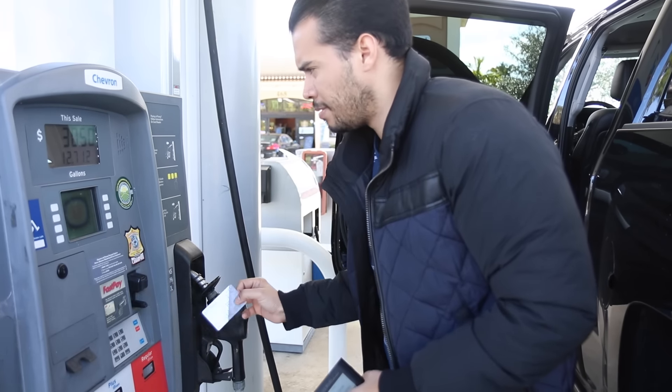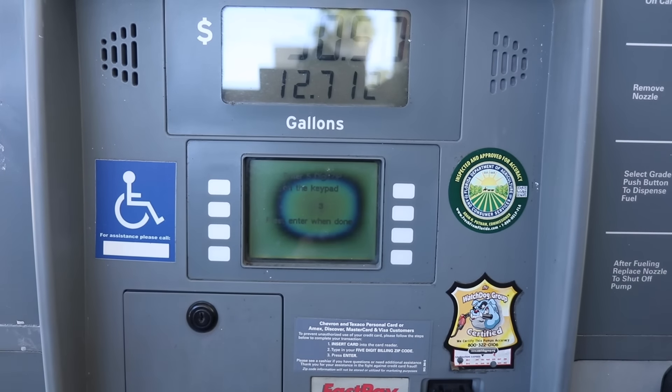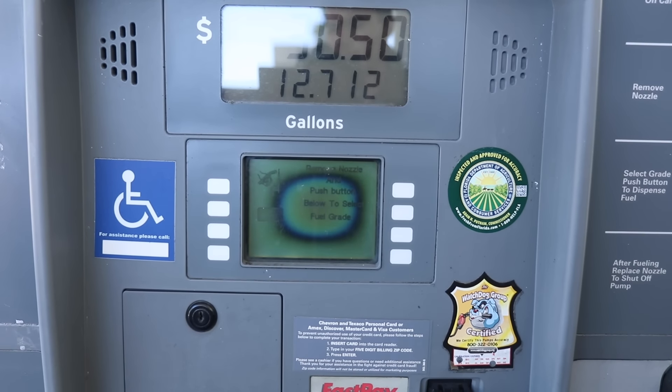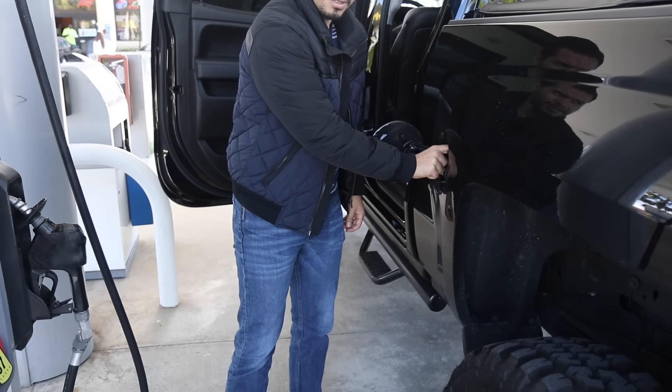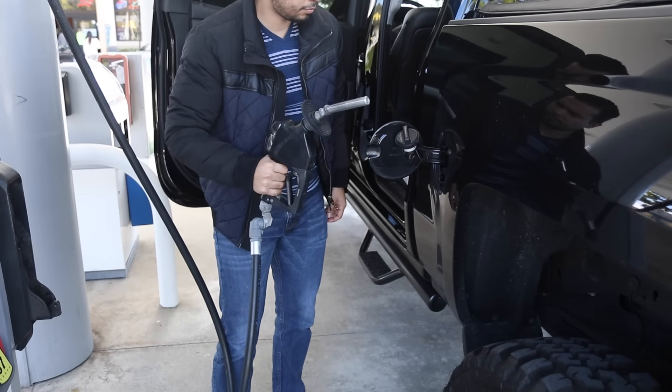The only issue I see with the Wocket Wallet right now is that it doesn't have a chip. So if your card has a chip and you go to a place where the chip is activated, you might have an issue where it won't get accepted. I haven't encountered that issue yet, but I can see it happening real soon. However, they are coming out with one with a chip, but the release date is not available yet.